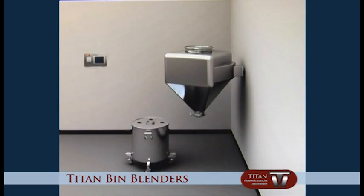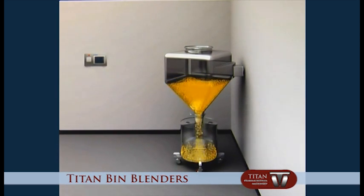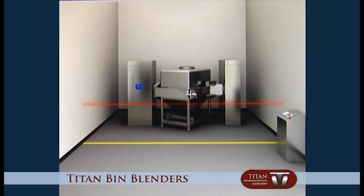Titan bin blenders are essential for solid dosage processes and suitable for mixing powders or granules in pharmaceutical, food, and chemical industries.